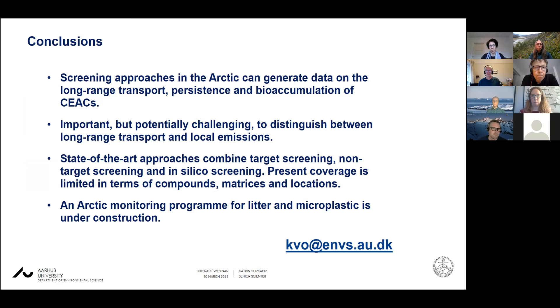In conclusion, screening approaches in the Arctic can generate data on the long-range transport, persistence and bioaccumulation of chemicals of emerging Arctic concern. It's an important but potentially challenging distinction between long-range transport and local emissions, so that is something we have to keep in mind when we design our monitoring. State-of-the-art approaches combine target screening, non-target screening and in silico screening. The present coverage is rather limited in terms of compounds, matrices and locations.